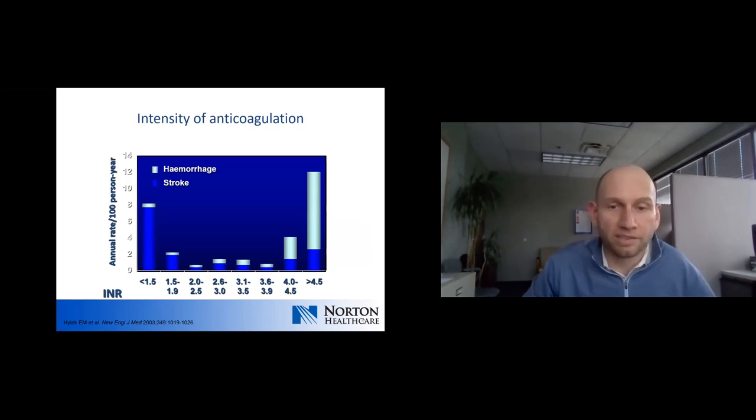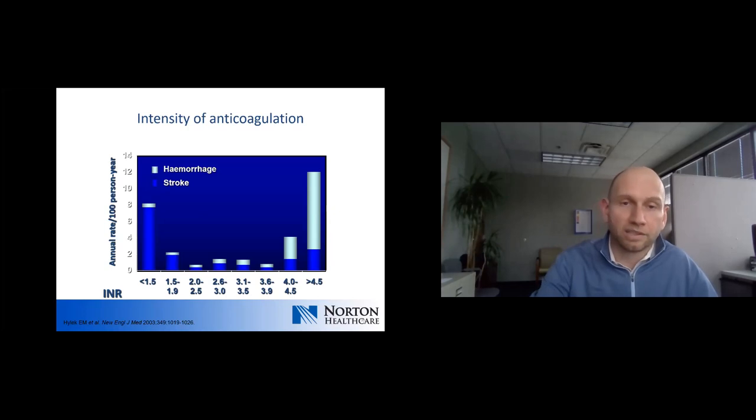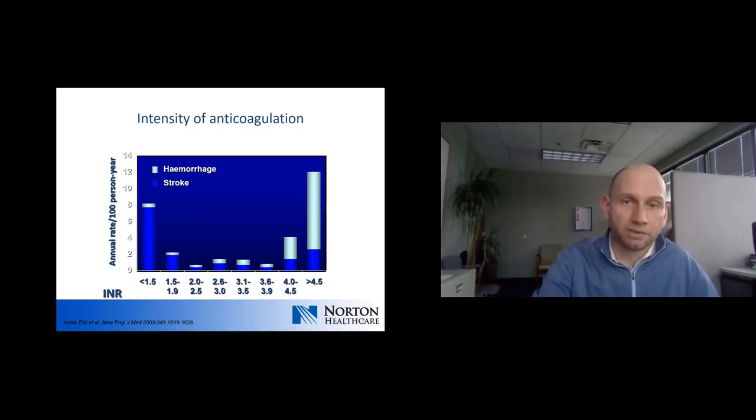This demonstrates the importance of keeping patients within the therapeutic INR range, generally two to three in most AFib patients. Once the INR gets to 1.9 and below, the risk of stroke starts to rise steeply. Once the INR climbs above about 3.9 to 4, the risk of bleeding increases fairly rapidly as well.